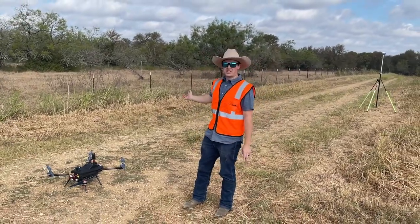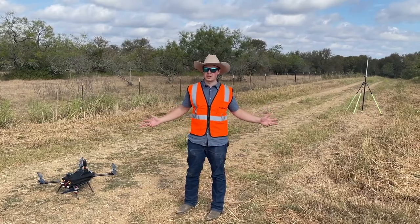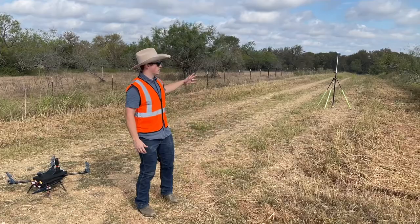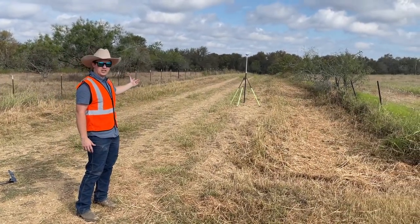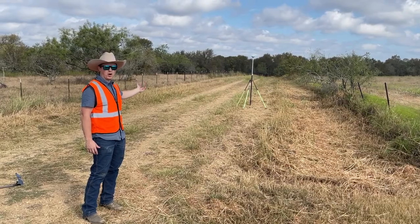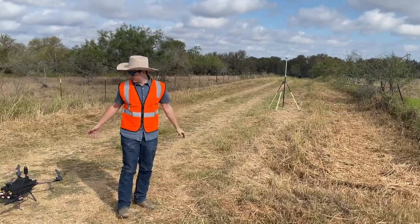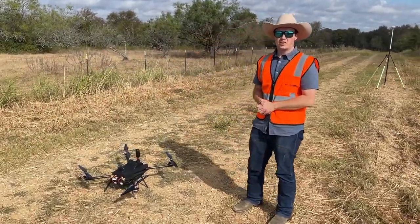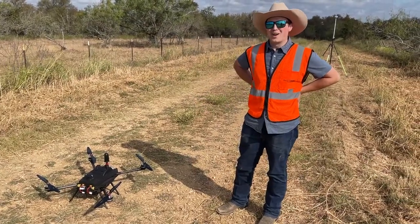We're out here today in Lockhart, Texas for a surveyor's job. We're doing a smart project, so the surveyor brought us out. They have 260 acres with a ton of mesquite vegetation that would be a nightmare to walk through. We're here at a high point set up where we can view the drone flying. We have our base station and our discovery drone here, and we're about to take off and collect about nine flights for 260 acres in about four or five hours.